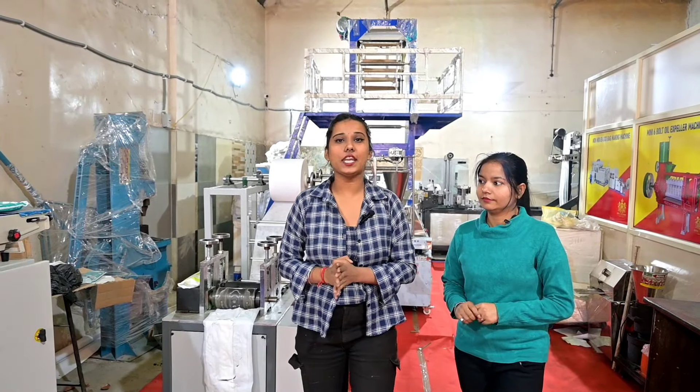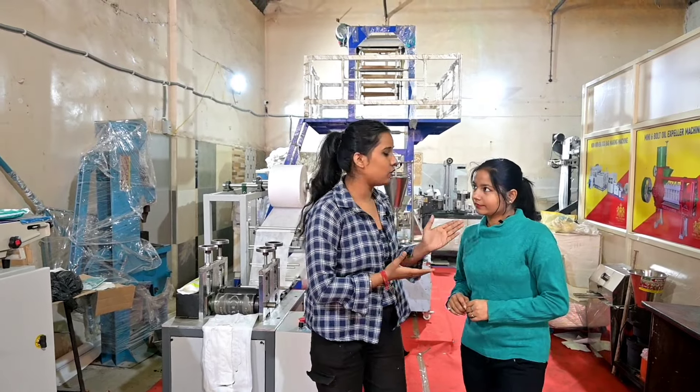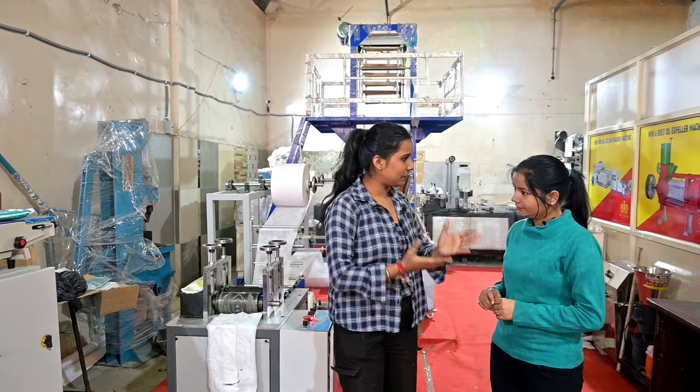You can earn 5,000 rupees daily from this machine. Today we are at Royal Machinery, which is in Noida. Ma'am, please tell us about your company.